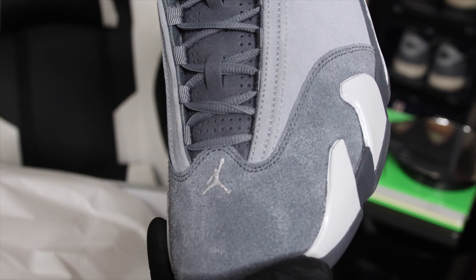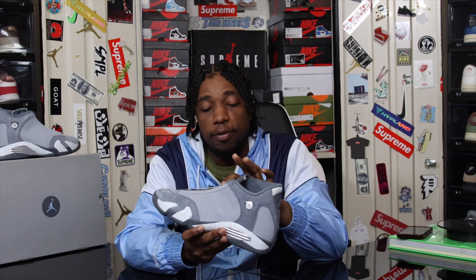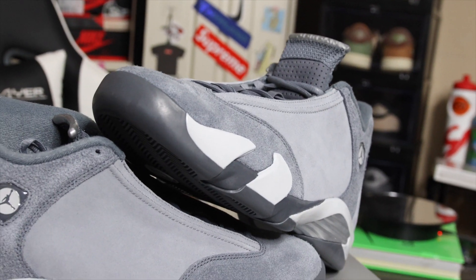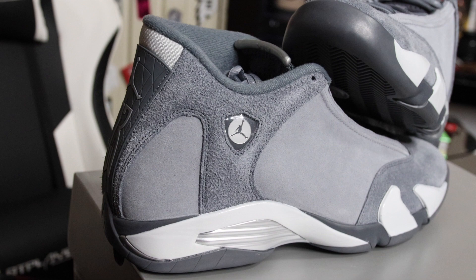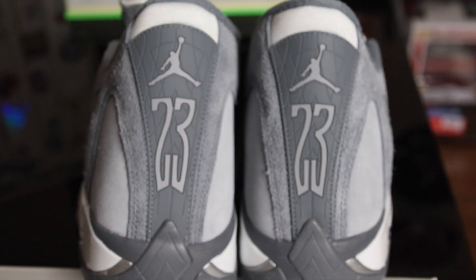Getting into the upper, we have a combination of gray suede and gray nubuck throughout the entire sneaker. On the back heel and on the toe box we have a long, shaggy-hair suede, while on the mid panels we have a nice gray nubuck. Suede typically has hair sticking out — you'll hear people say long-hair suede or shaggy-hair suede. Nubuck still has that soft feel, but it doesn't have the long strands of hair; it's more of a smoother feel. We also have a nice soft nubuck going along the tongue.